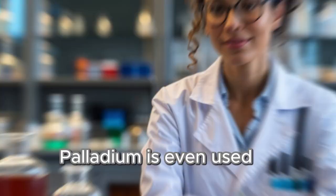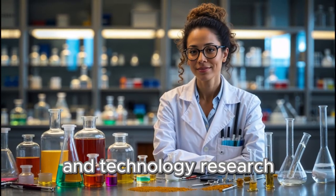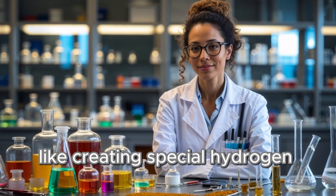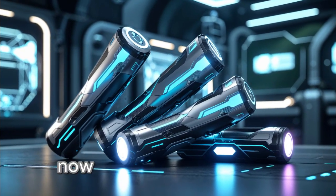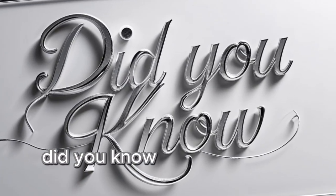Palladium is even used in medicine and technology research, like creating special hydrogen sensors and new forms of energy storage. Now for the really fun part — did you know? Number one.